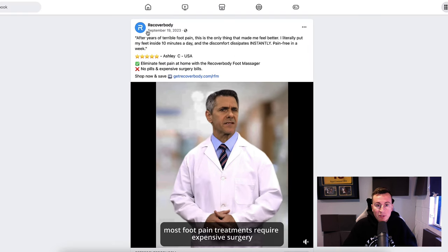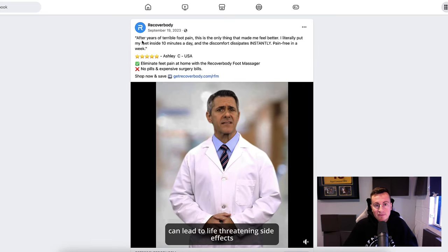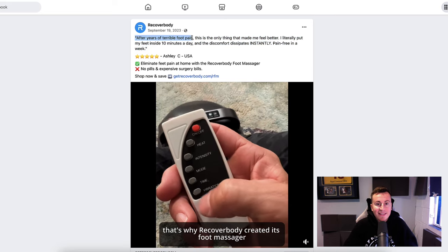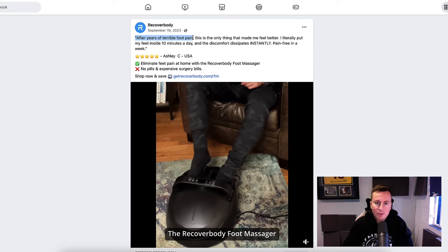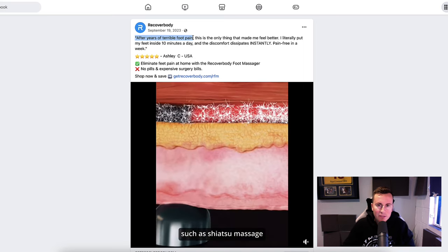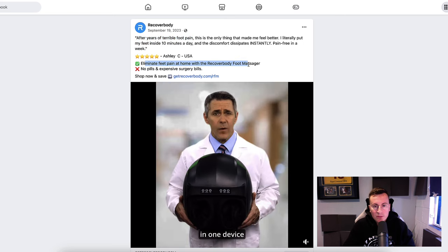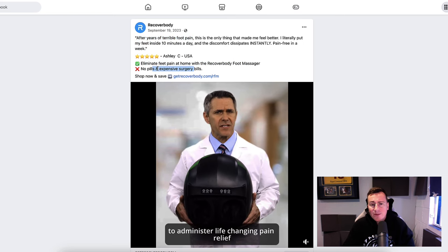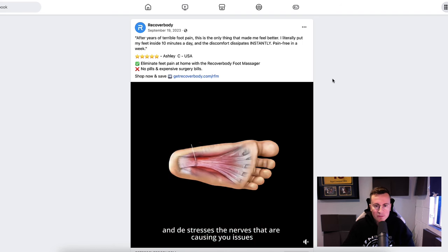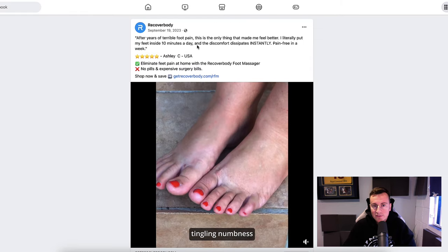The first product is from a company called Recover Body. Their format goes straight into a testimonial — 'after years of terrible foot pain' — that's their hook. Anyone experiencing terrible foot pain will instantly be hooked in, which is the ideal target market. Five stars, a couple of emojis showing how good the product is, and a mention of 'no pills and expensive surgery,' followed by a call to action taking them to the Shopify store. Very textbook, very effective.